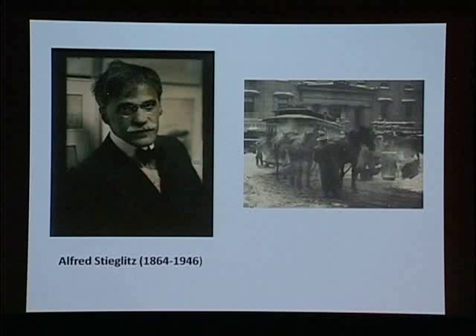Shortly after it opened, the gallery started to be called 291, based on the address at 291 Fifth Avenue in the 30s. Within two years, Stieglitz decided that rather than only showing photography, he would also exhibit contemporary painters and sculptors, particularly from Europe and younger Americans following the European lead. That caused a huge rift, as only a few photographers remained loyal while he turned the gallery into a real venue for modern art.